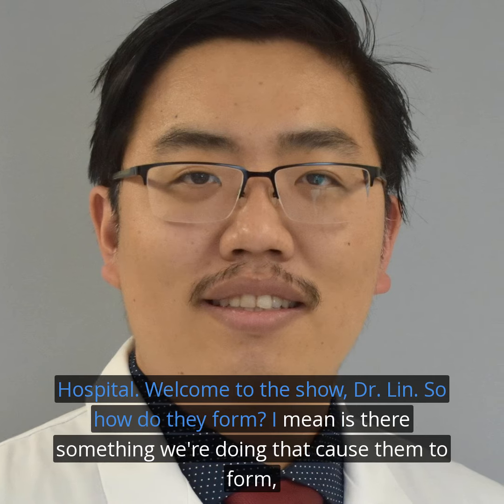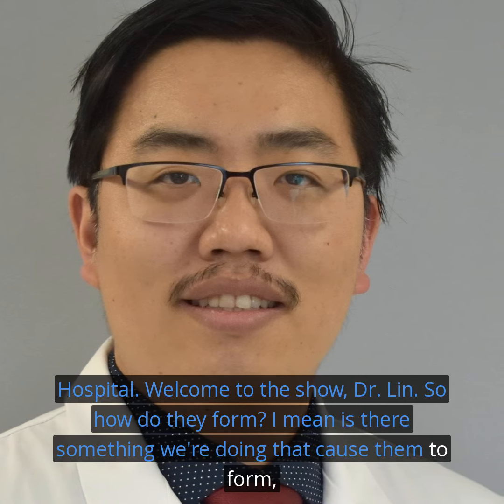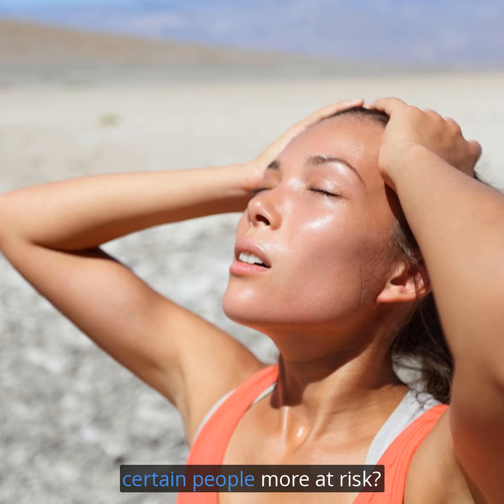So how do they form? Is there something we're doing that caused them to form, or are certain people more at risk?